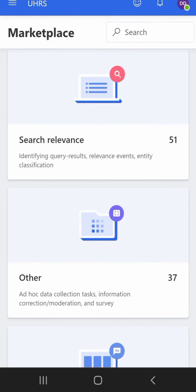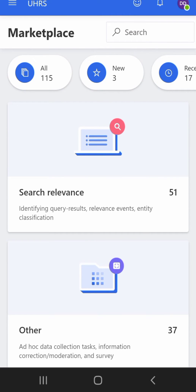The platform I'm talking about is called uHRS. I'll show you how to get the jobs in uHRS, how to download the guidelines, and how to work on those jobs. I'm also going to show you the browsers you can use, because in uHRS some of the jobs available require you to have the uHRS extension, and some browsers out there don't accept the uHRS extension.